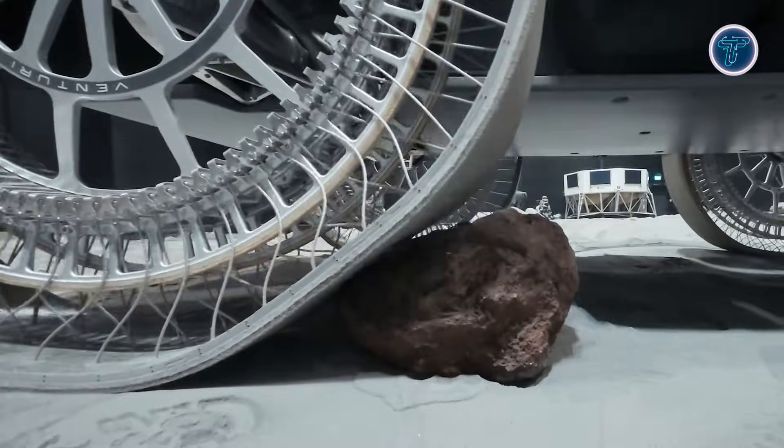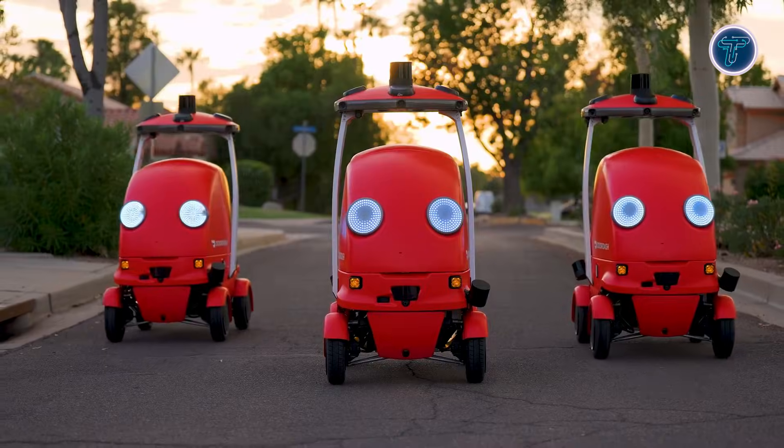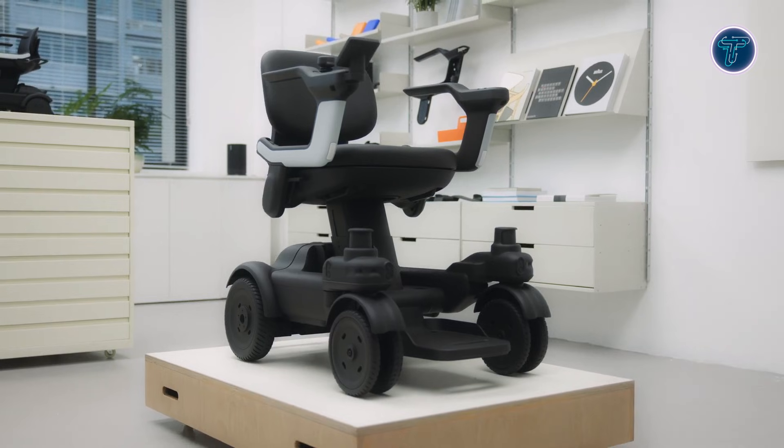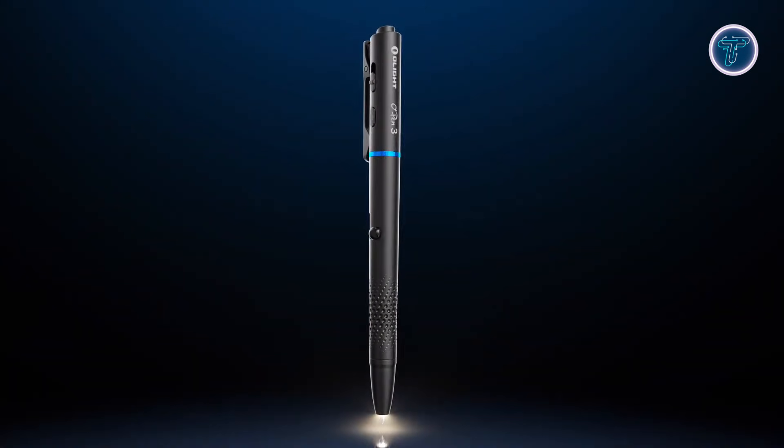In this video, we'll explore incredible smart innovations, from personal robots and interactive pets, to delivery bots, wearable devices and futuristic vehicles. Get ready to discover the tech that's shaping our everyday lives and redefining the future.